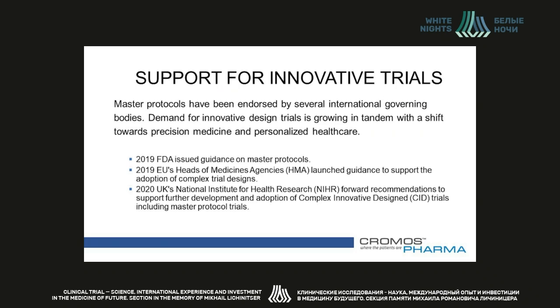There is clearly a rising tide in favor of complex, innovative trial designs, with several international governing bodies recently cementing their endorsement. In 2019, the FDA affirmed its position by issuing guidance on master protocols. The same year, the EU Heads of Medicines Agencies launched guidance to support adoption of complex trial design, recognizing that personalized medicine is gaining ground and clinical trials are becoming more complex. In January 2020, the UK's National Institute of Health Research put forward recommendations to support further development and adoption of complex innovative design trials, including master protocol trials. These moves suggest a groundswell of support for wider adoption of complex design trials beyond oncology and into previously hard-to-treat conditions, likely growing in tandem with the shift towards biomarker-driven precision medicine.